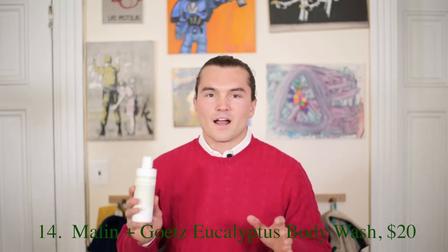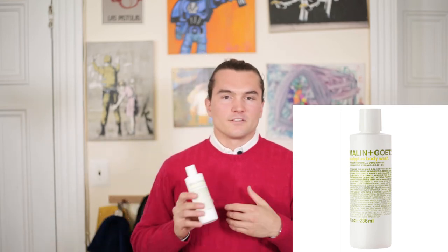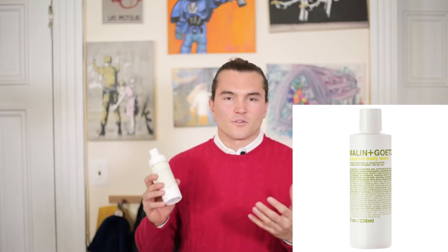Moving into grooming, there's one thing I want to talk about: Molton Brown eucalyptus body wash. I've been using this stuff for years — I love it, the ladies love it, everyone's happy. It smells great and is about $20 a bottle — one of my unjustifiable luxuries, but a nice treat. They also have a bergamot and a rum version, both great, but I prefer the eucalyptus.